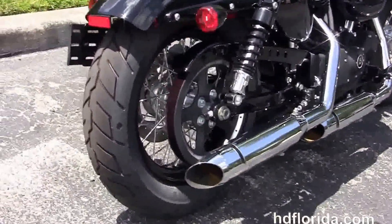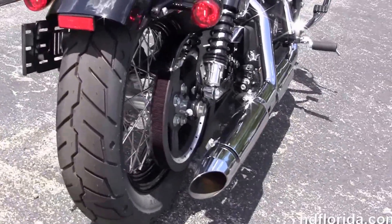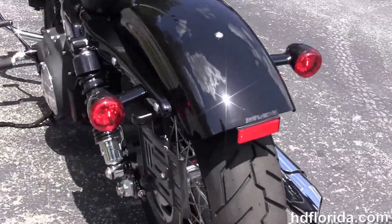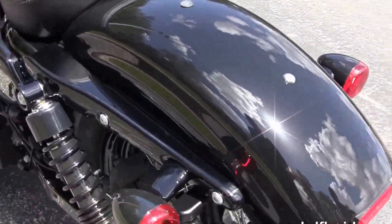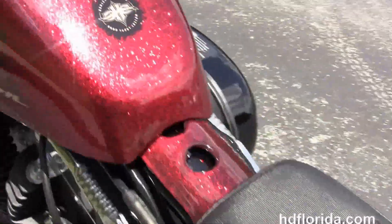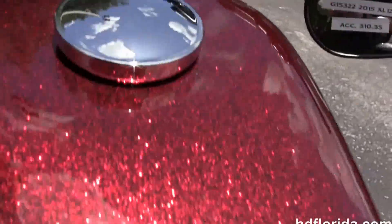It's got chrome staggered exhaust, the slammed suspension front and rear, fully adjustable rear shocks, chopper fender, integrated stop-tail-turn lamps, breakaway license plate frame, and a minimalistic solo seat with the classic peanut-style 2.1 gallon tank.